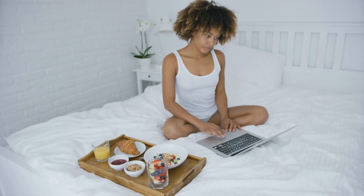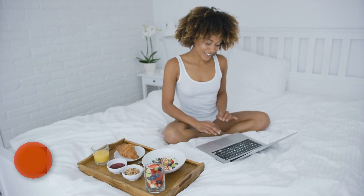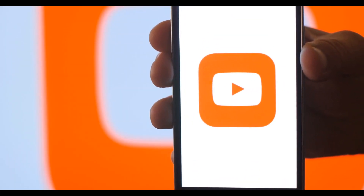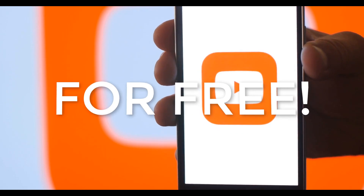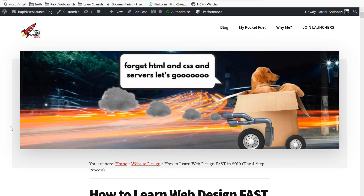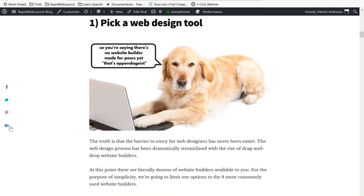Step number two in our process: consume all of the content around that tool. So you picked your go-to website builder — now it's time to learn everything and anything about it. Blogs, YouTubers, podcasts, books, courses, and much more are all available for your consumption, much of it for free. It's time to lock yourself in your mom's basement and get to nerding. For a full complete list of bloggers and YouTubers to follow based on each of these website builders, check out the link to my blog post in the description.